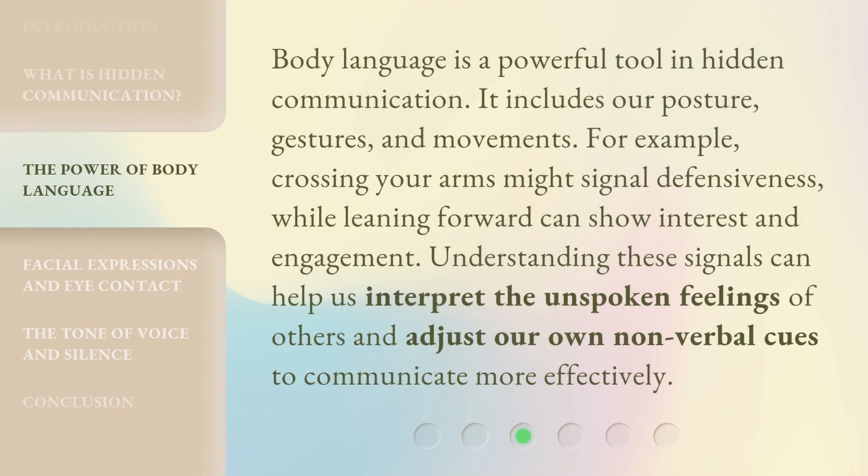Body language is a powerful tool in hidden communication. It includes our posture, gestures, and movements. For example, crossing your arms might signal defensiveness, while leaning forward can show interest and engagement. Understanding these signals can help us interpret the unspoken feelings of others and adjust our own non-verbal cues to communicate more effectively.